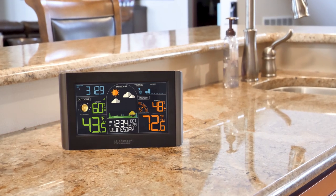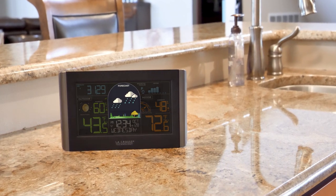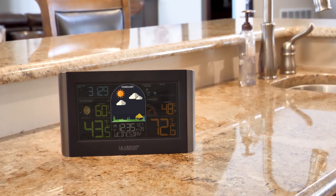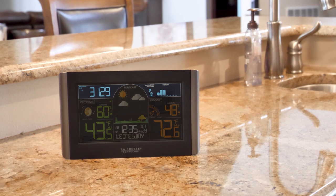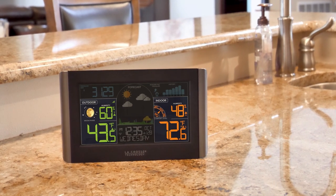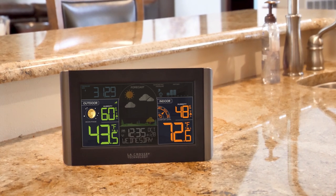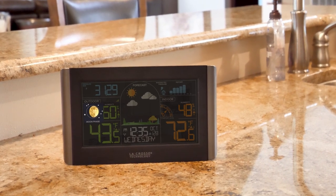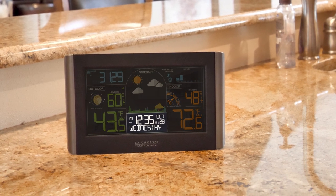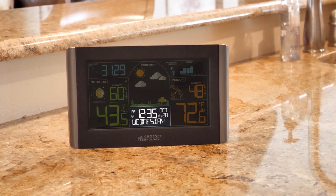Keeping you informed about the day ahead, the dynamic color display features future forecast icons with season-changing foliage, barometric pressure readings with 24-hour history graph, indoor and outdoor temperature and humidity values, each with their own high and low alert options, attractive moon phase display, indoor comfort meter, and a full weekday and date readout with atomic time accuracy.